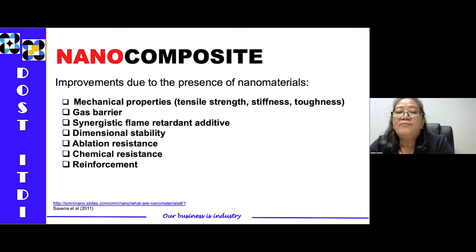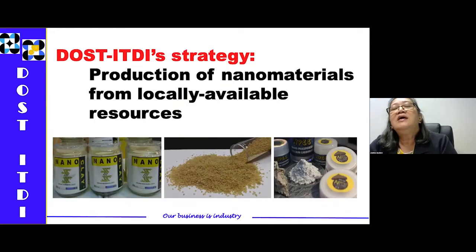Since the advent of nanotechnology, what is ITDI's strategy in the conduct of R&D in nanotechnology? We tried to produce nanomaterials from locally available resources. As you know, the Philippines is rich in natural resources like clay, silica, limestone, and cellulose. Because of that, we studied the process of converting limestone into nanoprecipitated calcium carbonate.